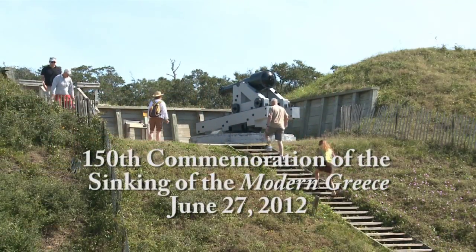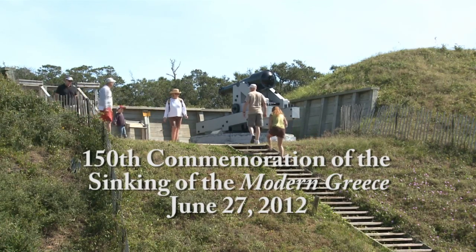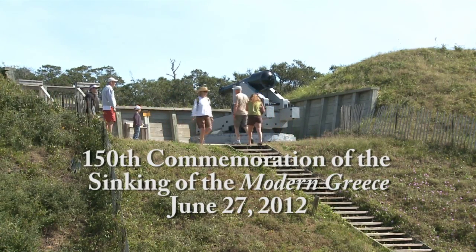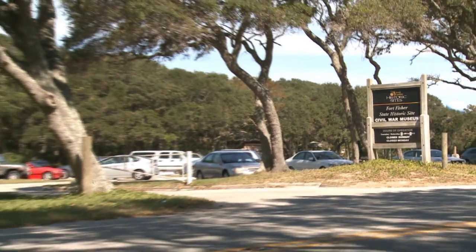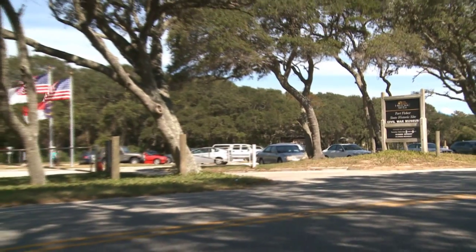In the short term, we want to have a celebration on June 27th, which is the 150th anniversary of the sinking, to commemorate the vessel and the beginnings of our program. We want to have an open house featuring much of this wonderful material brought out the last two years by East Carolina and UNCW students and our staff, to help people understand the impact that the Modern Greece had on the history of North Carolina and the Civil War particularly.